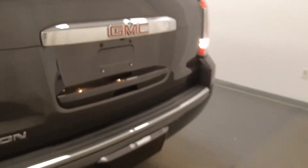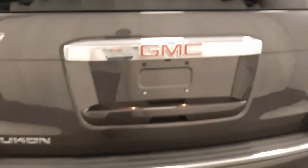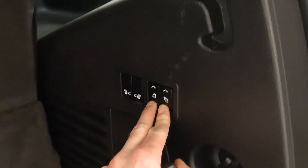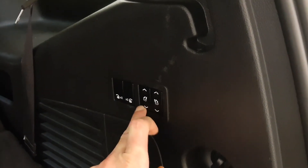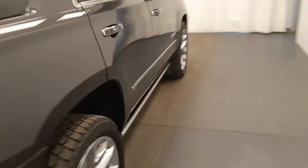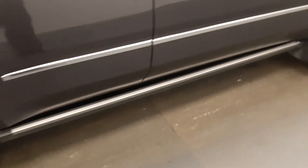Nice chrome wheels. That's a power lift gate. Cargo space — back seats do fold down. Power running boards.